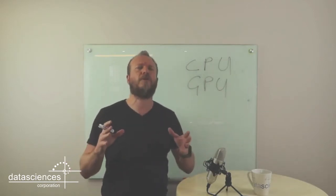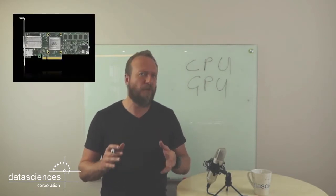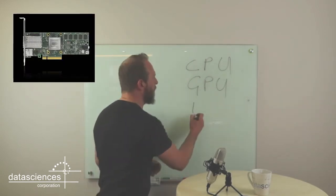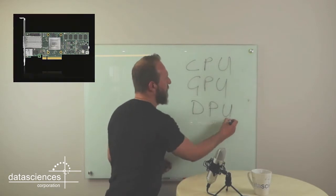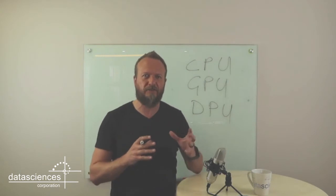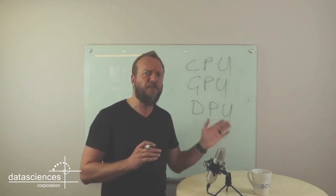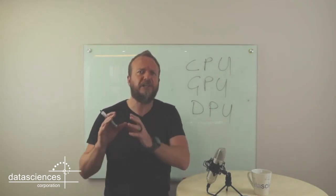Those are the first two brains that have taken over pretty much all the computing we find within the world today. The third one is a little bit different — it's called the data processing unit, or the DPU. Whereas the other two are all about processing core data and instructions in serial and in parallel, the DPU focuses on very specific tasks.